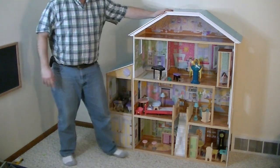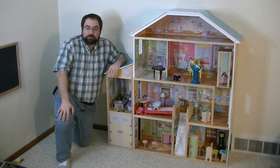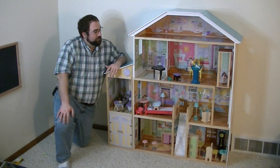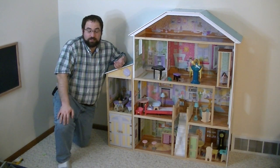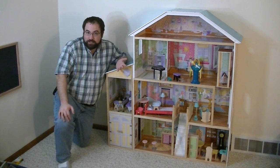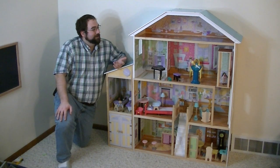Look at this. Look how big this is. I didn't buy this. This was a gift from a relative who didn't get good information about just how big it was. She told me that when she was ordering it, it had a little girl next to it, and it seemed normally sized. I believe her.